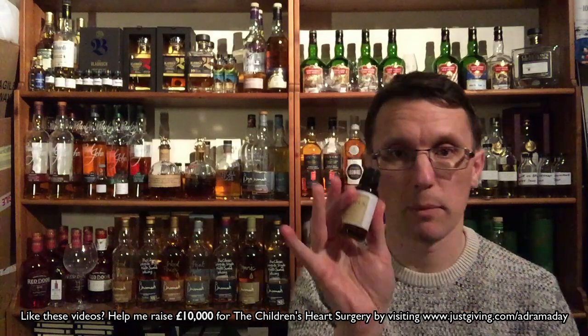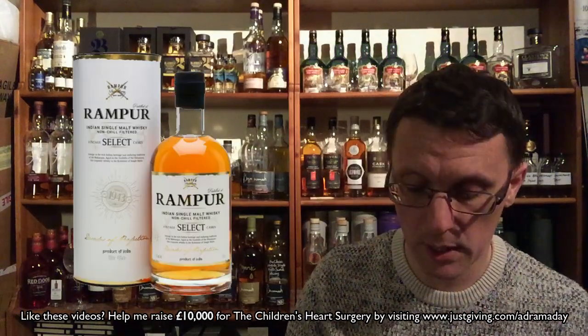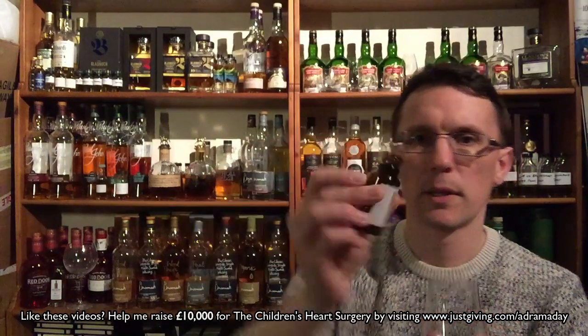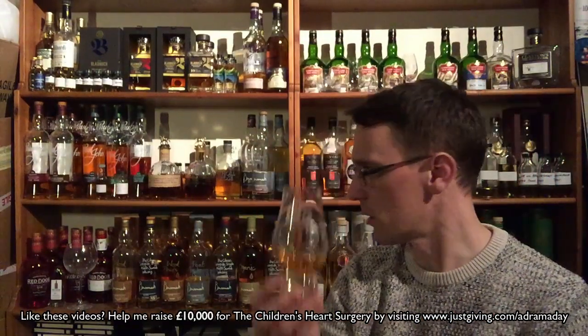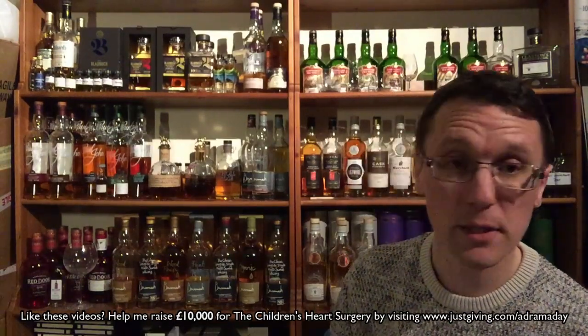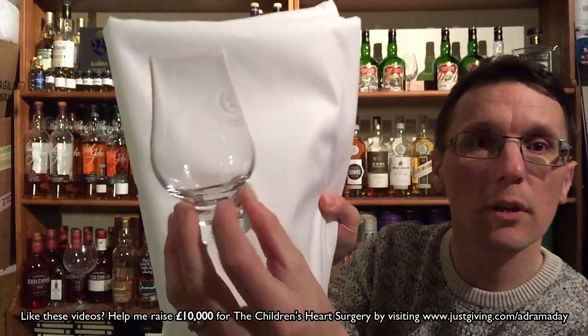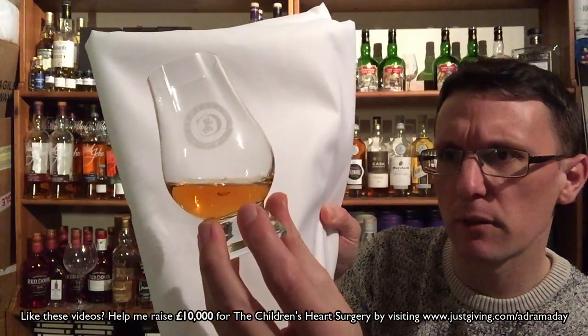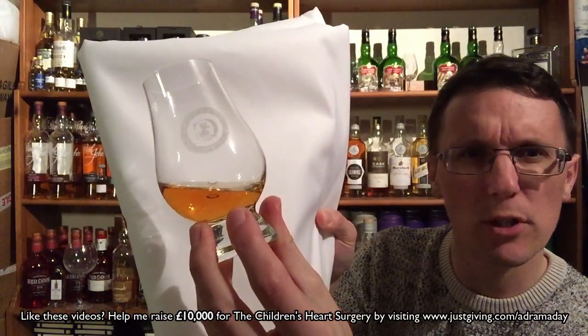On to the dram itself — Rampur Select. This is a no age statement whiskey, single malt, non-chill filtered, and according to the blurb is matured in first-fill bourbon casks. On Master of Malt this sells for £43.55 and The Whisky Exchange has it for £49.95. This is a 25ml measure from the bottle Andrew gave me. Good color on this — let me grab my white tablecloth. Holding it up to the light — really, really clear. A deep, dark amber, almost burnt orange. Really good color.